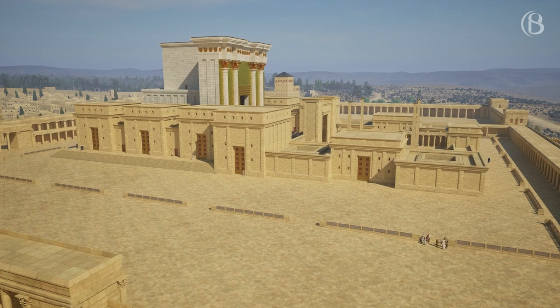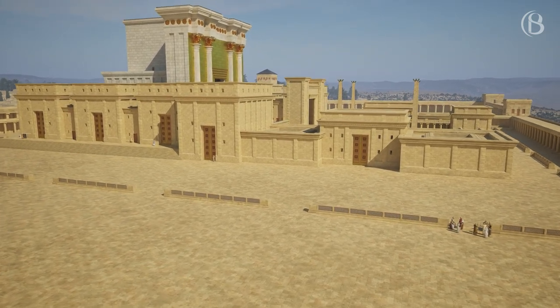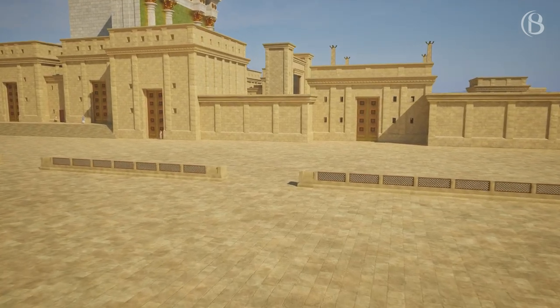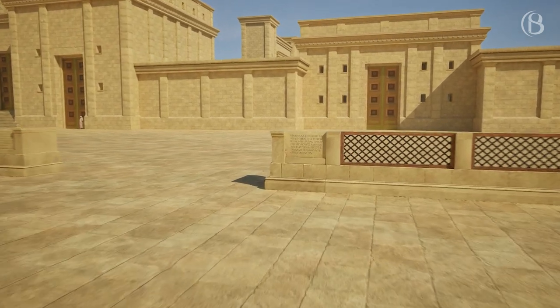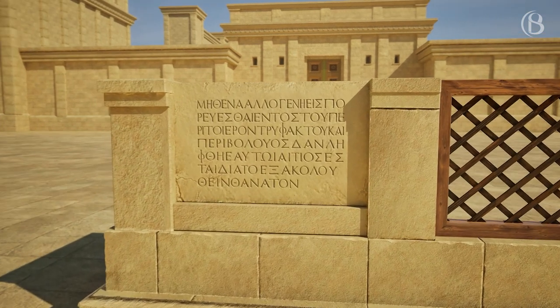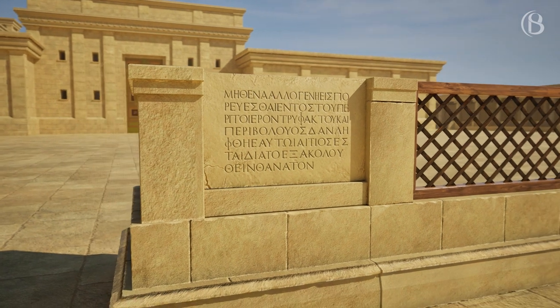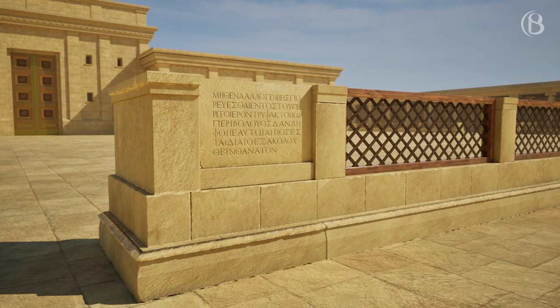Just outside the main buildings that surround the Temple, on the large platform, was a balustrade or railing called the Soreg in Hebrew. At certain intervals, this barrier carried inscriptions in Greek and Latin forbidding any non-Jew to enter. The text reads: 'No Gentile might enter within the railing around the sanctuary and within the enclosure. Whosoever should be caught will render himself liable to the death penalty, which will inevitably follow.'